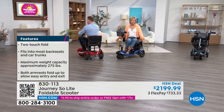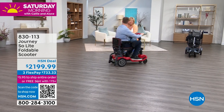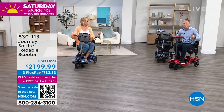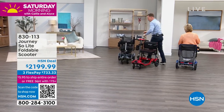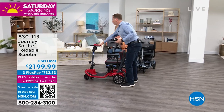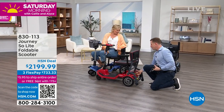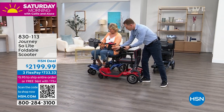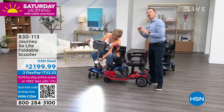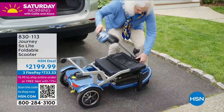Even with the battery on, it still only weighs 44 pounds. One of the coolest features about this scooter is how easy it is to charge. Here's your charger — you can take the battery out, which is a very simple process, and charge it separately. Or you don't even have to bend down — you can plug this right into the tiller and charge it in place. In five hours you have a full charge, and it will go up to eight miles on a single charge.